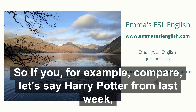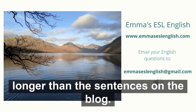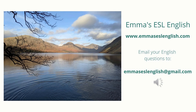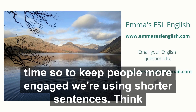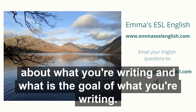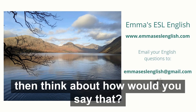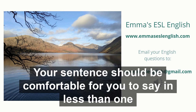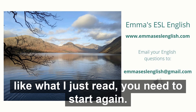So if you compare, let's say, Harry Potter from last week with a blog from somewhere online, you'll probably find that the sentences in Harry Potter are much longer than the sentences on the blog. We usually want blogs to be peppy, more engaging, and they last a shorter time — so to keep people more engaged we're using shorter sentences. Think about what you're writing and what is the goal of what you're writing, and that should determine how you write. If you are writing for work or writing emails, think about how would you say that. Your sentence should be comfortable for you to say in less than one breath.